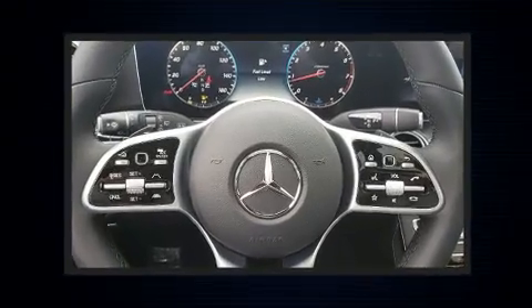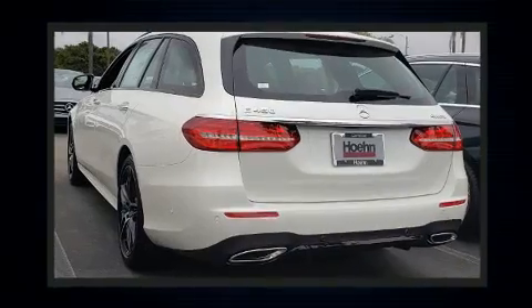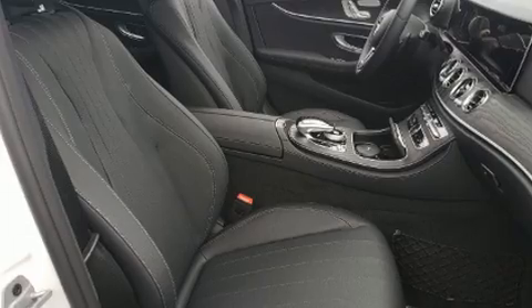Turbocharger technology provides forced air induction, enhancing performance while preserving fuel economy. Mercedes-Benz prioritized handling and performance with features such as front and rear reading lights,